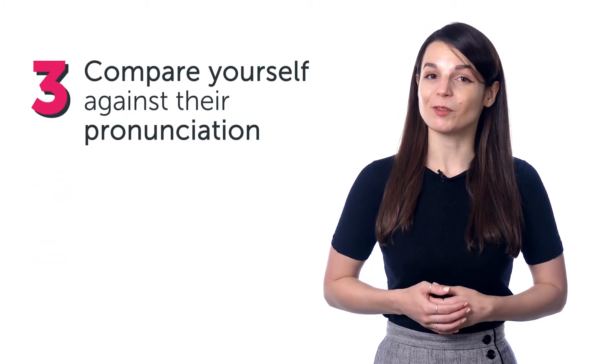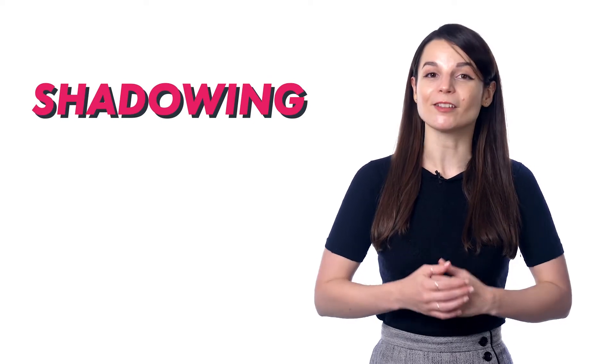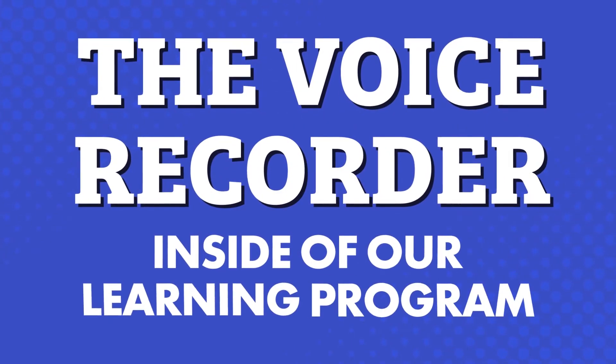In fact, mimicking a native speaker like this — which is called shadowing — is a powerful way to master your speaking. And you can do this all with the voice recorder inside of our learning program.